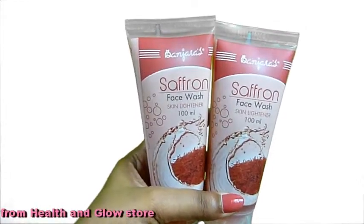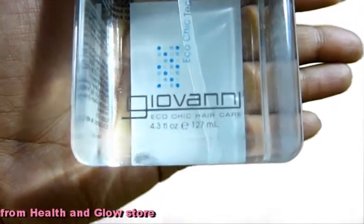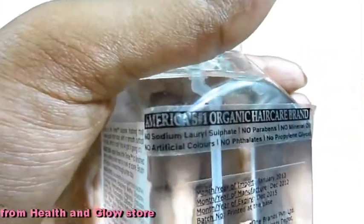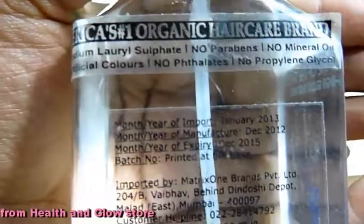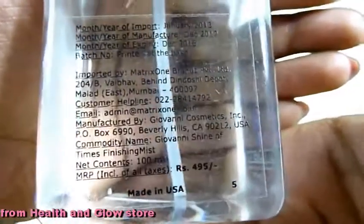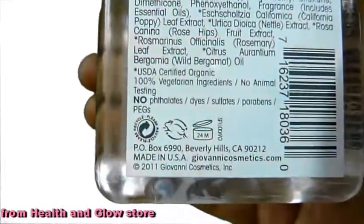The offer at Health and Glow was buy one get one free. This is a high-gloss hair mist spray by the brand Giovanni, a very popular American brand and the number one brand in organic hair care in the US. It contains no harmful chemicals. This costs 495 rupees, was made in 2012, and has to be used by 2015. It is a 100 ml bottle.